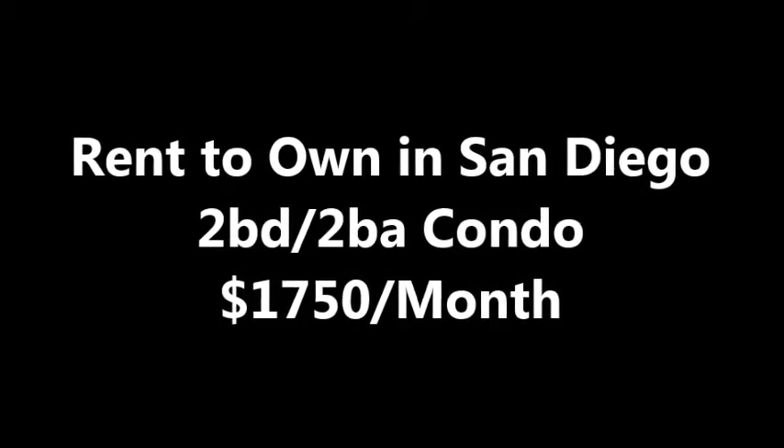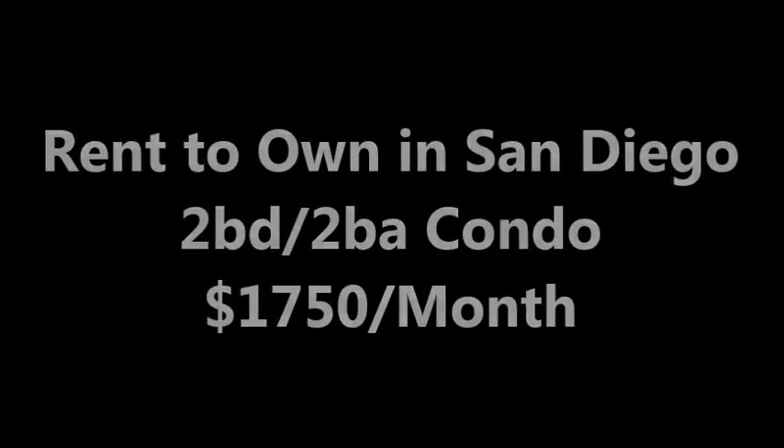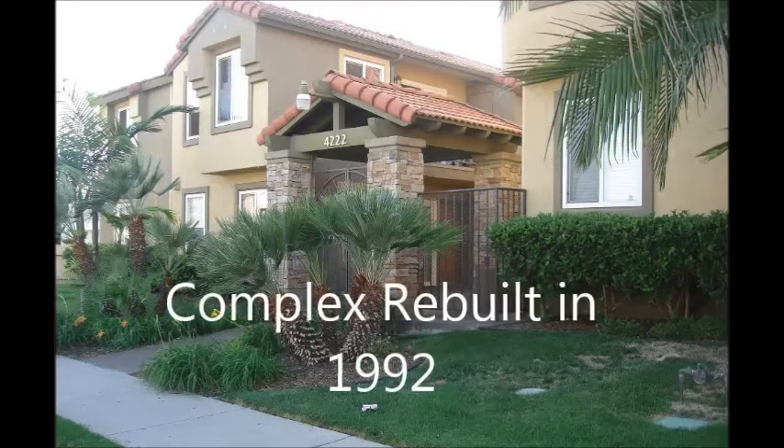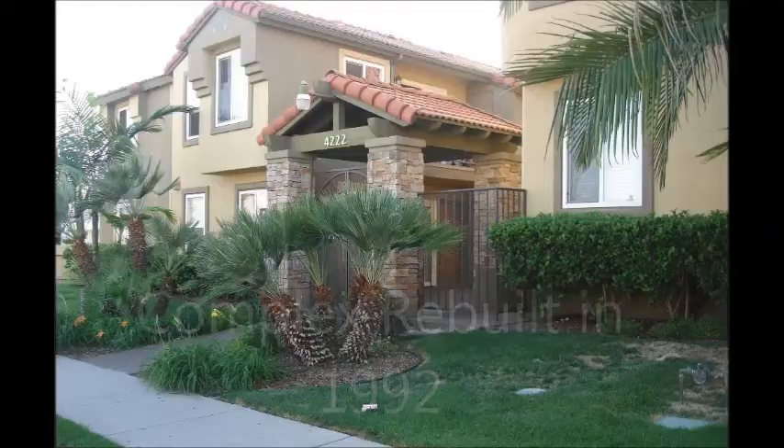You are looking at a two-bedroom, two-bath condo in City Heights going for $1,750 a month as a rent-to-own program. It is located in a newer complex remodeled in 1992.